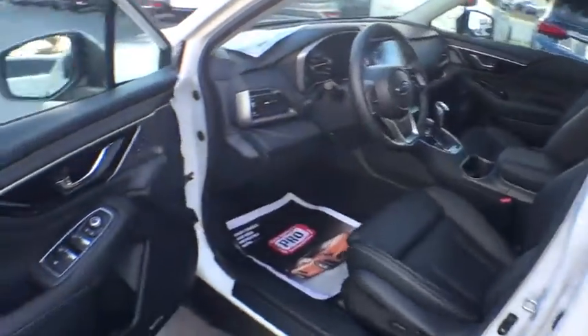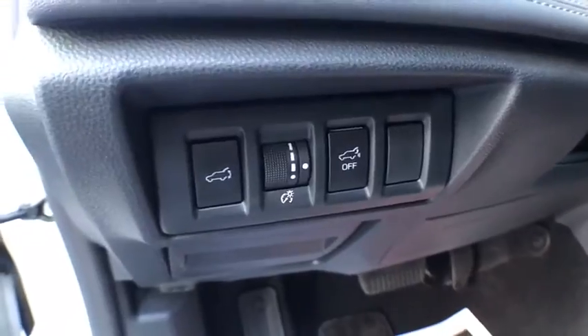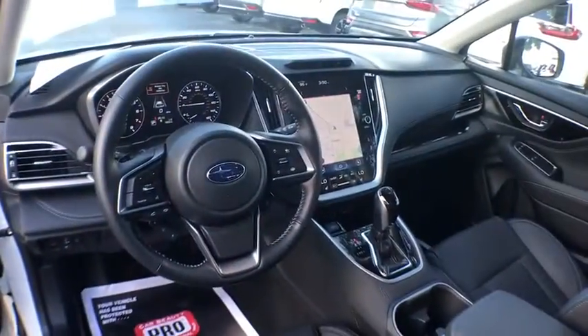Power passenger seat, power driver's seat, lane departure warning, navigation system, traction control, power liftgate, premium wheels, keyless entry, moonroof.